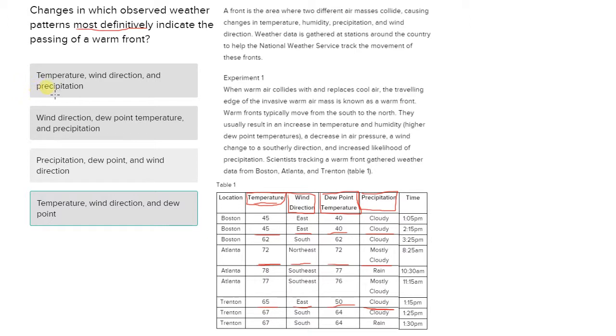Anytime we see precipitation in an answer choice, we can eliminate it. We see precipitation in the first answer choice — gone. Precipitation is in the second answer choice — gone. Precipitation is in the third answer choice — gone. The last answer choice we're left with is answer choice D, which includes only temperature, wind direction, and dew point — not precipitation — making it the most definitely indicative of a warm front.